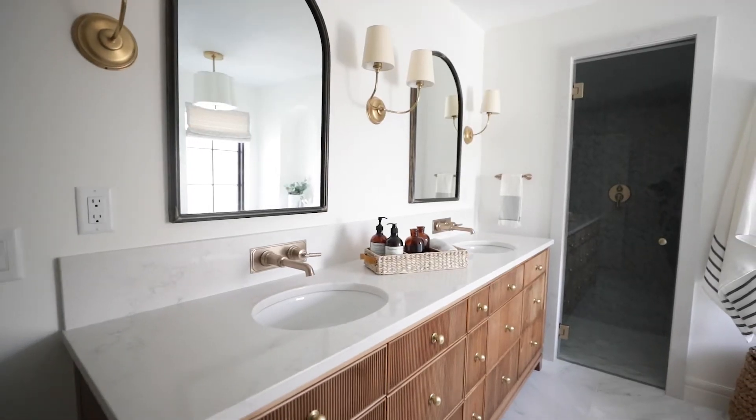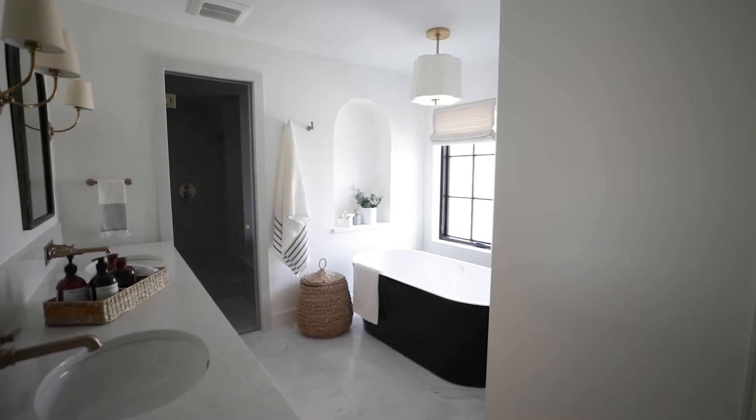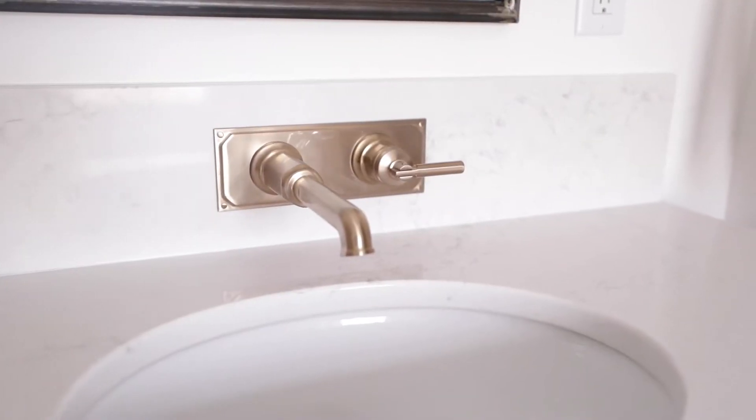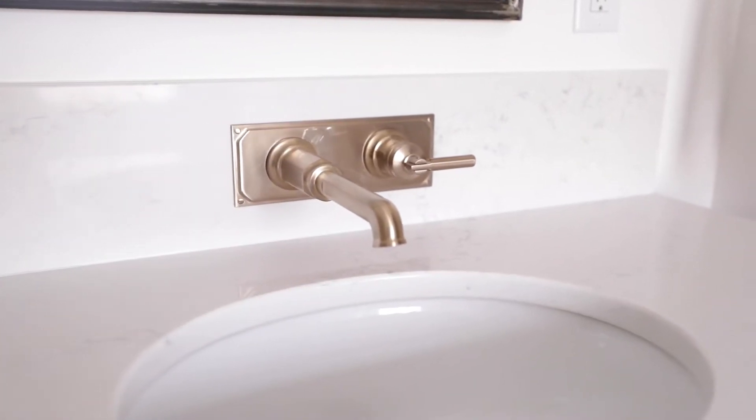In the owner's suite we wanted to keep things light and bright — it's definitely the theme we were going for in that space. So when selecting the countertop, Montauk was a very easy selection. It happens to be one of my personal favorites from Houndstone, and we use Montauk in just about all of our client projects.